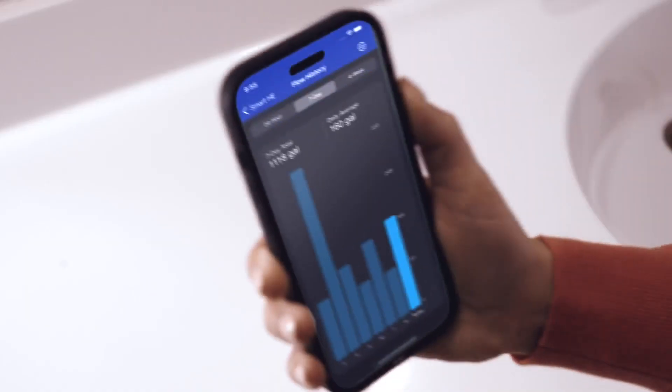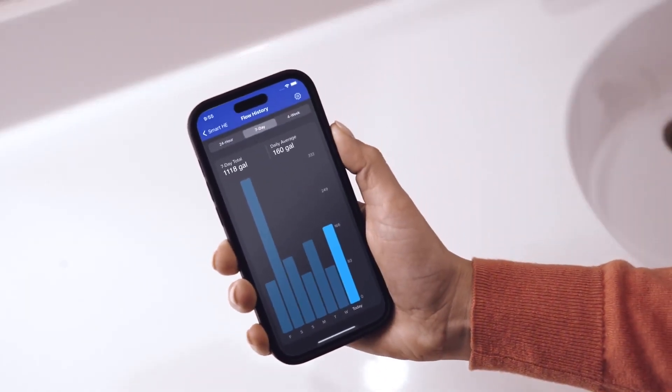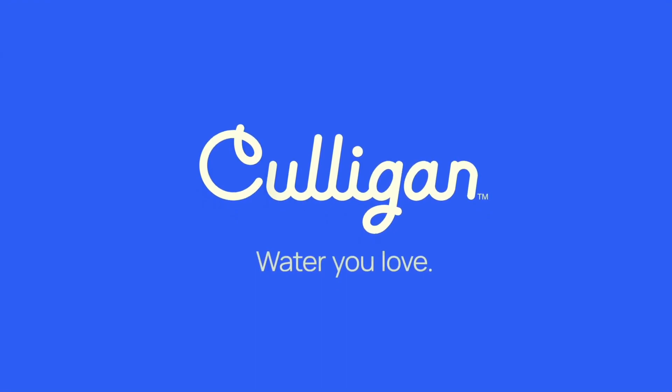Plus, our Wi-Fi enabled smart systems let you get alerts and check performance right from the Culligan Connect app. At Culligan, we think about your water, so you don't have to.